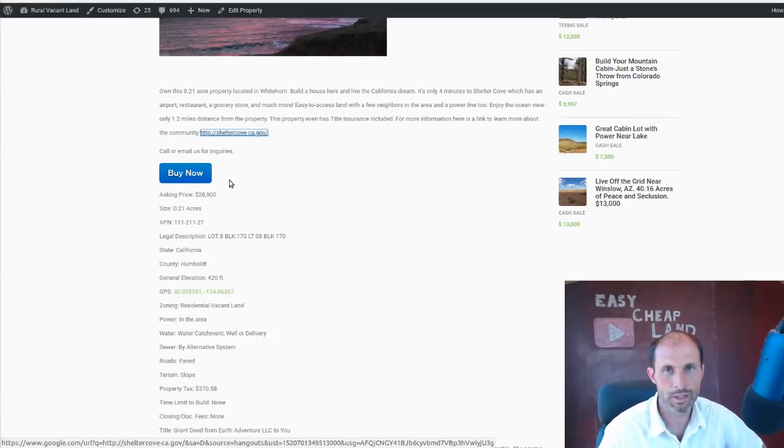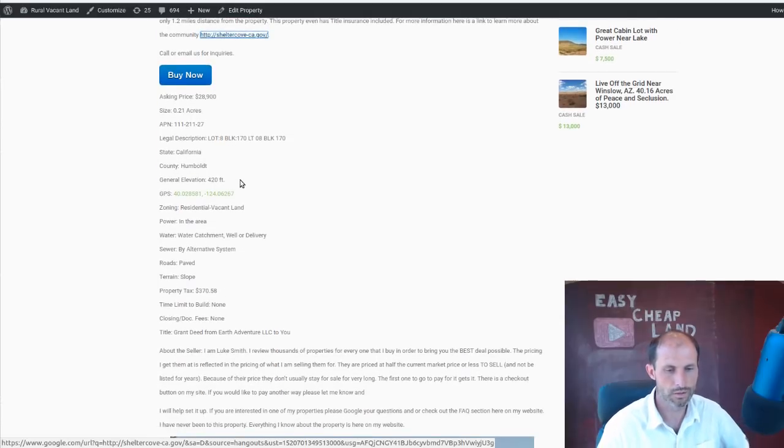It's $500 — takes it off the website so no one else can buy it. They give you a week to get it figured out. Legal descriptions, basically the lot number, lot block stuff — California, Humboldt County, 420 feet, so it's like 400 feet off the ocean. There is power in the area, there's water. This says water catchment, well or delivery, but there's a water line on that street and there's a sewer line on that street too.